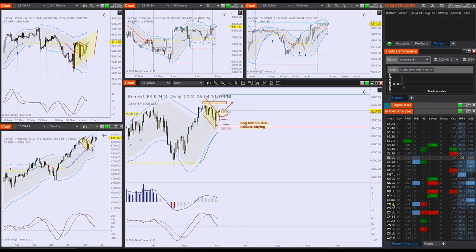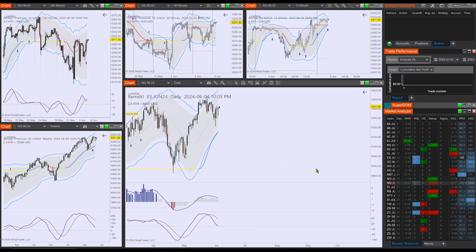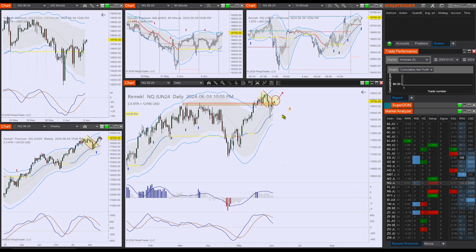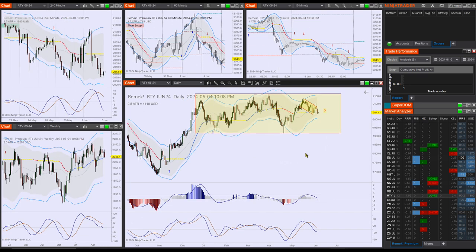Long story short, the reason to be long on the ES — the NQ shows the same picture. This is actually the first pullback after the breakout. Remember, this pullback area always gets violated, and this is just typical ugly but normal market action. This is how the market behaves. So much about the indexes, let's move on to currencies.